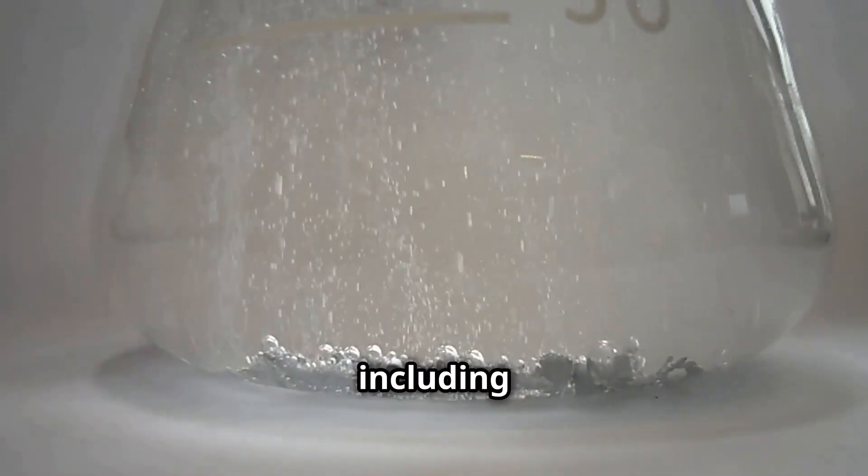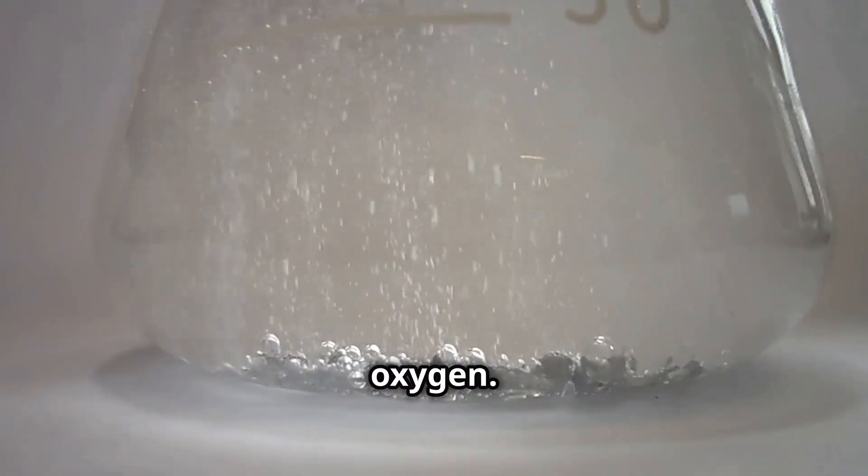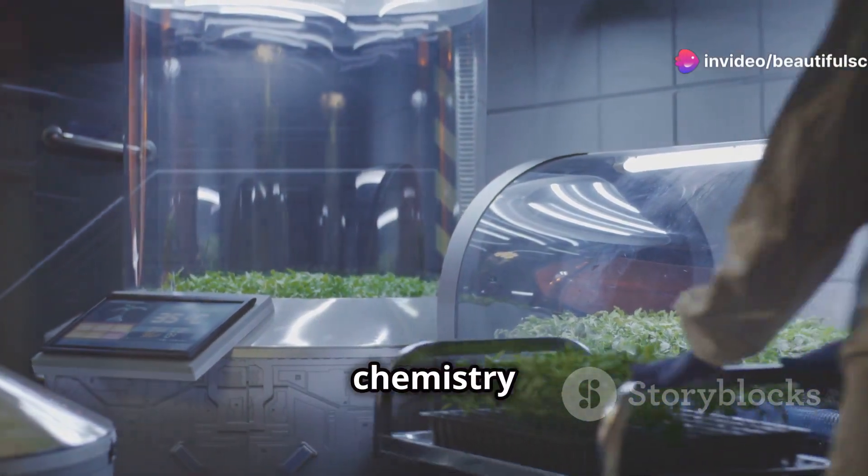Priestley discovered several gases, including one later known as oxygen. His experiments reshaped our understanding of chemistry and plant life.